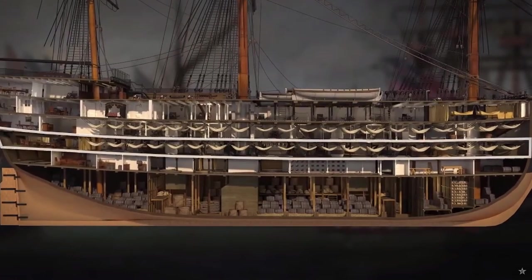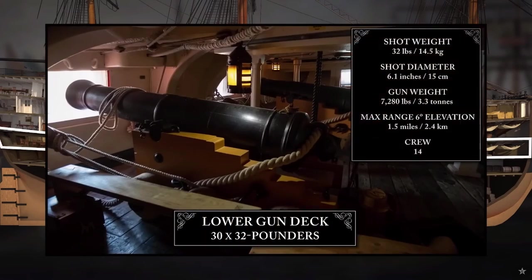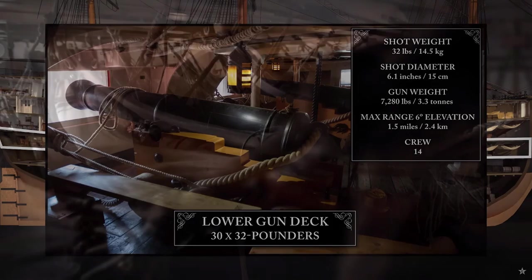The deck below was the lower gun deck. This housed Victory's heaviest guns — her 30 32-pounders. At night, more than half the crew, around 460 men, slept here.